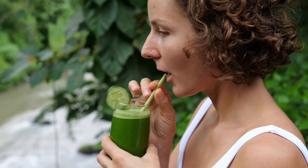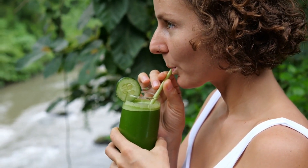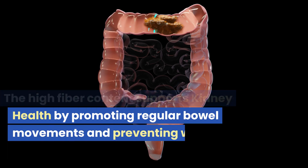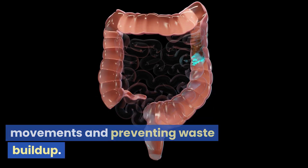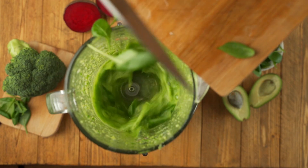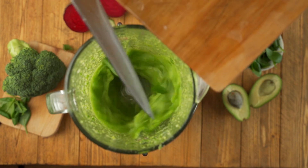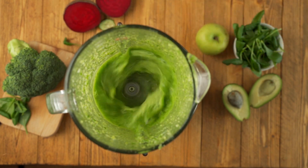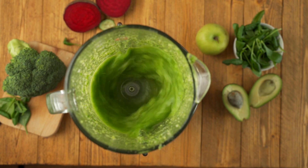Rich in potassium, these greens help maintain electrolyte balance and regulate blood pressure. The high fiber content supports kidney health by promoting regular bowel movements and preventing waste buildup. Antioxidants like beta-carotene and lutein protect the kidneys against oxidative stress, while chlorophyll serves as a natural detoxifier, removing toxins and heavy metals from the body.